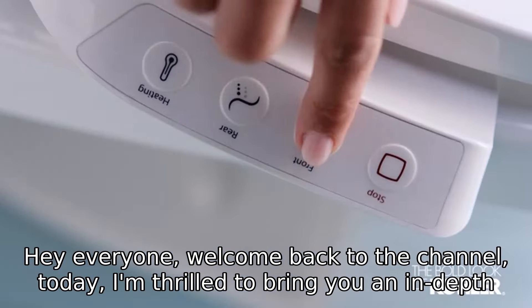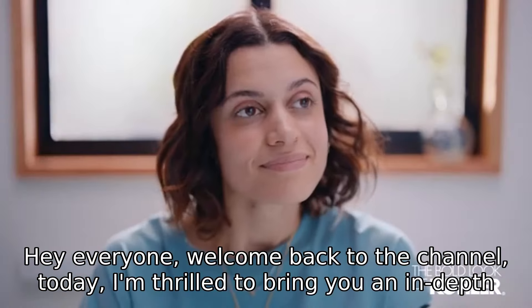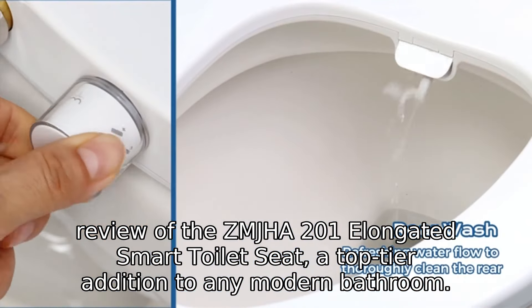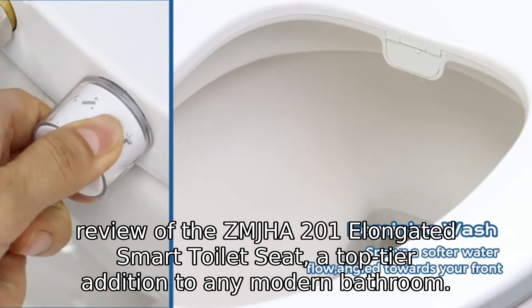Hey everyone, welcome back to the channel. Today, I'm thrilled to bring you an in-depth review of the ZMJHA 201 Elongated Smart Toilet Seat, a top-tier addition to any modern bathroom.